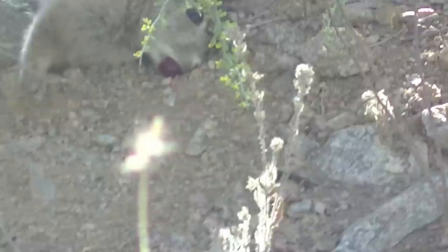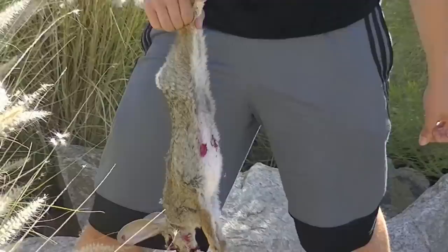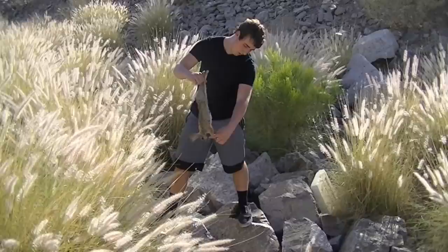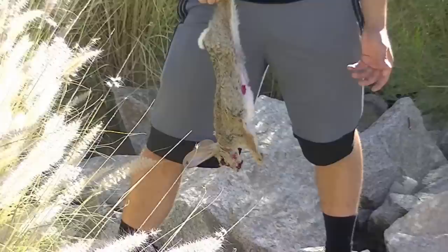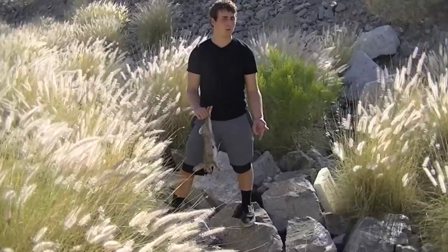Hey guys, it's James here. So I got a rabbit finally. The first shot went right through its organs and came out, and it didn't die instantly, so it kind of hobbled into this bush over here. We came around and I got a head shot — a perfect head shot — and killed it instantly. So it didn't suffer for more than a couple of seconds. Good shot, good kill. Now we're going to go get our three rabbits, gut them, skin them, and cook them and show you guys how we do that. Stay tuned.